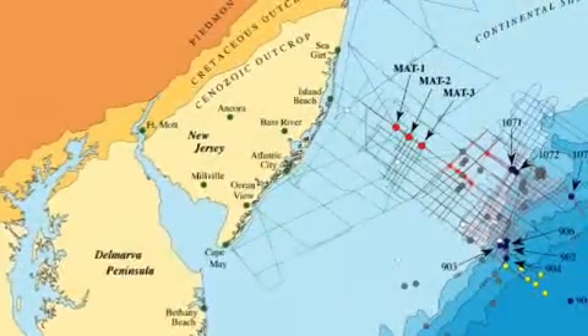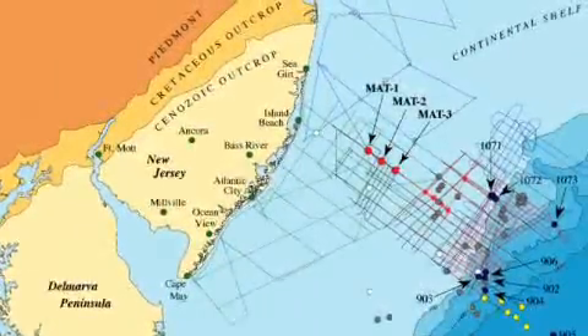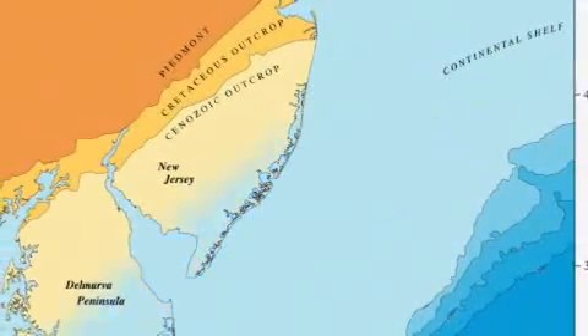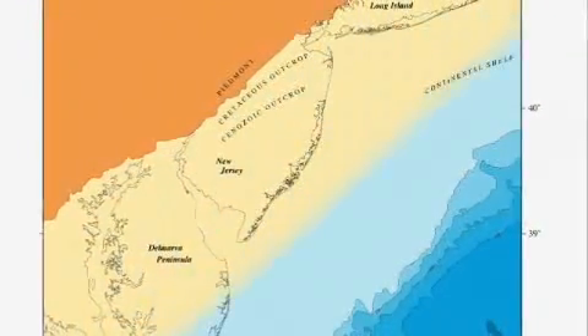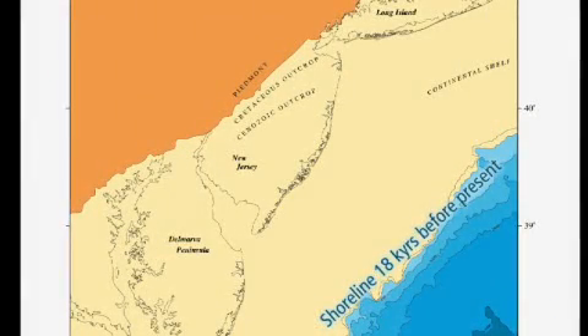Expedition 313 will drill close to ancient shorelines where sea level changes are most clearly recorded. Scientists will sample sediments deposited during large swings of sea level when the shoreline variously moved from roughly 150 kilometers landward to 150 kilometers seaward of today's location.